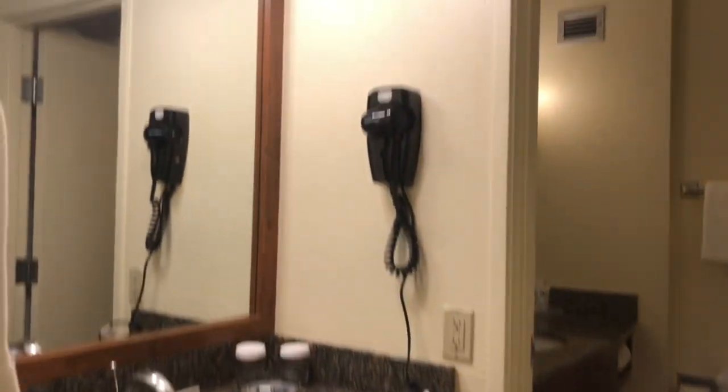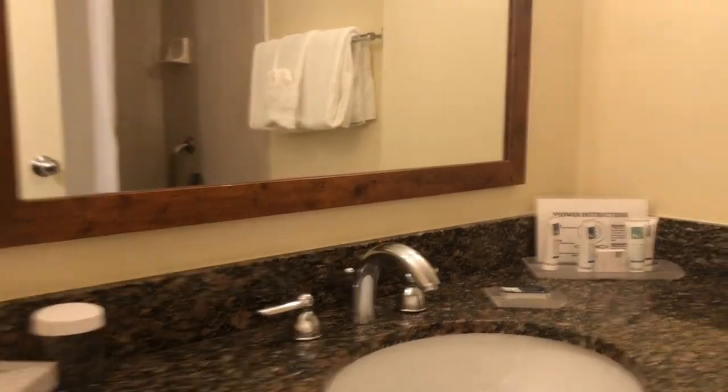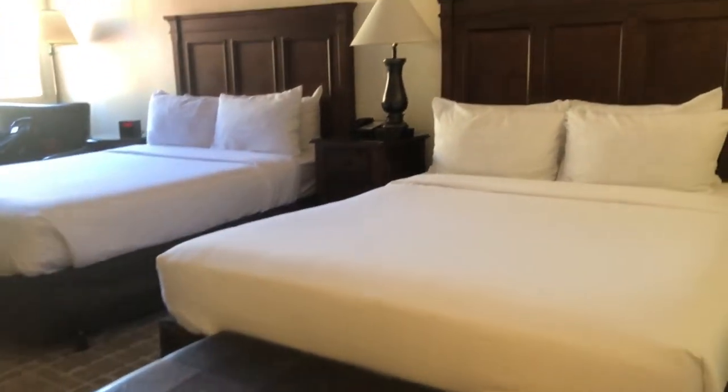So this is the bathroom area. We are going up to the sink, and we have a bathtub here. So here they have a closet. And we have two beds here — two queen beds.